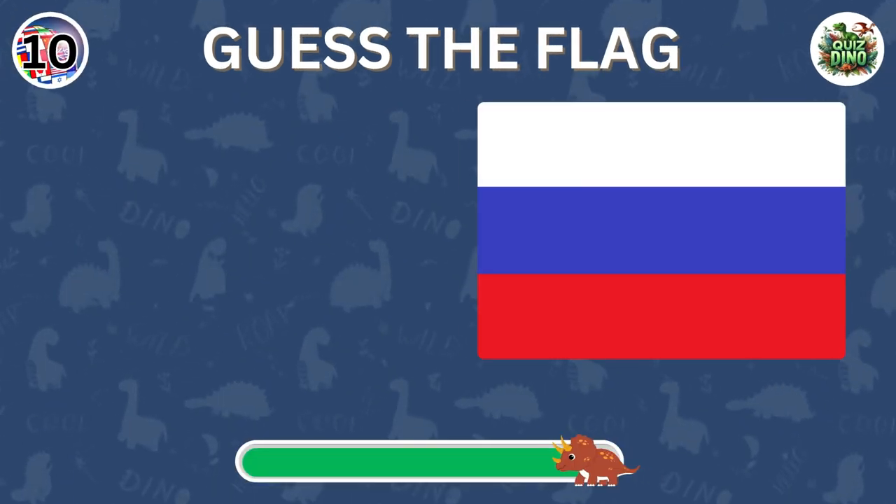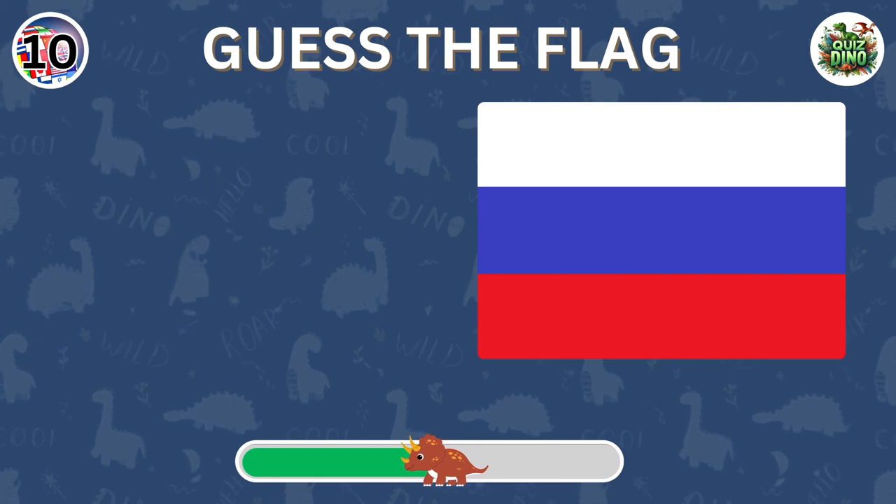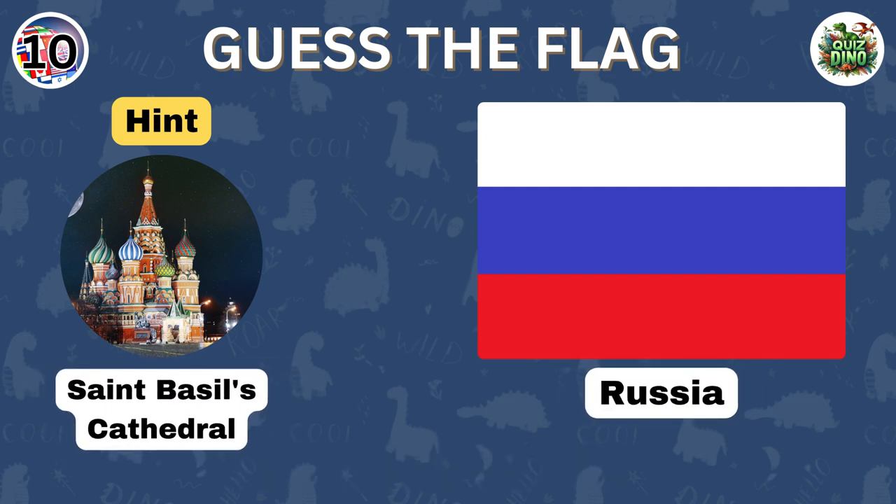Can you recognize the country with this flag? Well done. That's the flag of Russia.